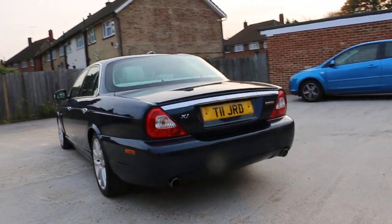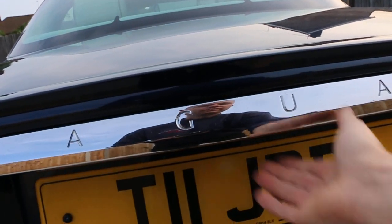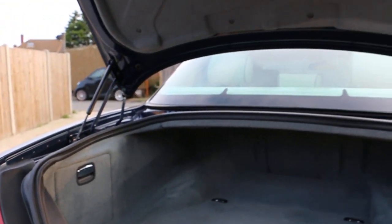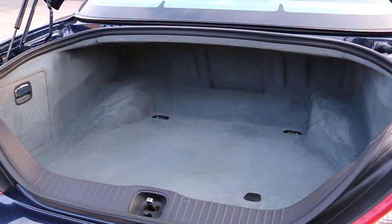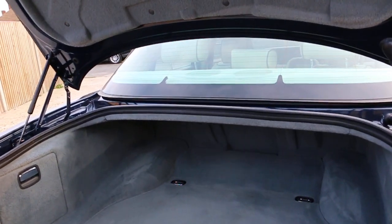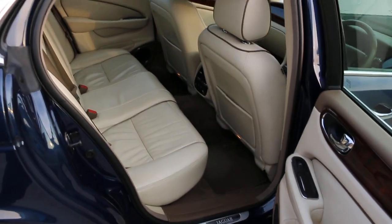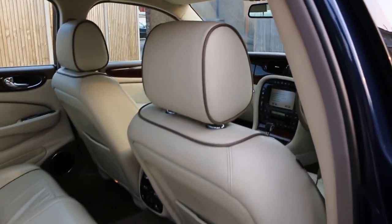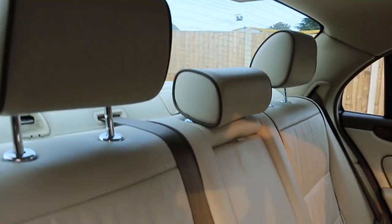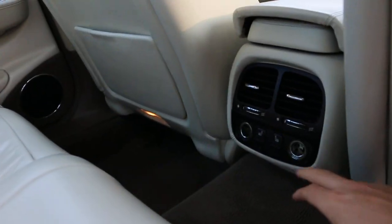The car has rear parking sensor. It has a full cream leather interior, sides and front airbags, five headrests, ISOFIX, truss head preparation, and it's got rear heated seats.